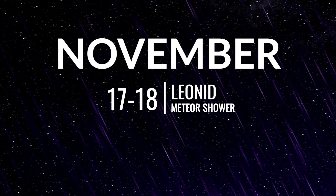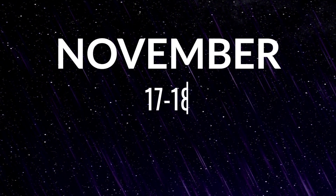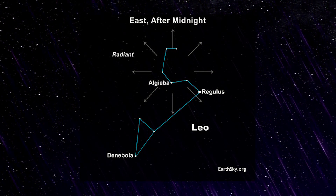November brings us the Leonids meteor shower, peaking on the night of the 17th and morning of the 18th, producing up to 15 meteors per hour. The crescent moon will set early in the evening, leaving dark skies for what should be a pretty good show, and as the constellation Leo is on the ecliptic, it's another meteor shower enjoyed from both hemispheres.